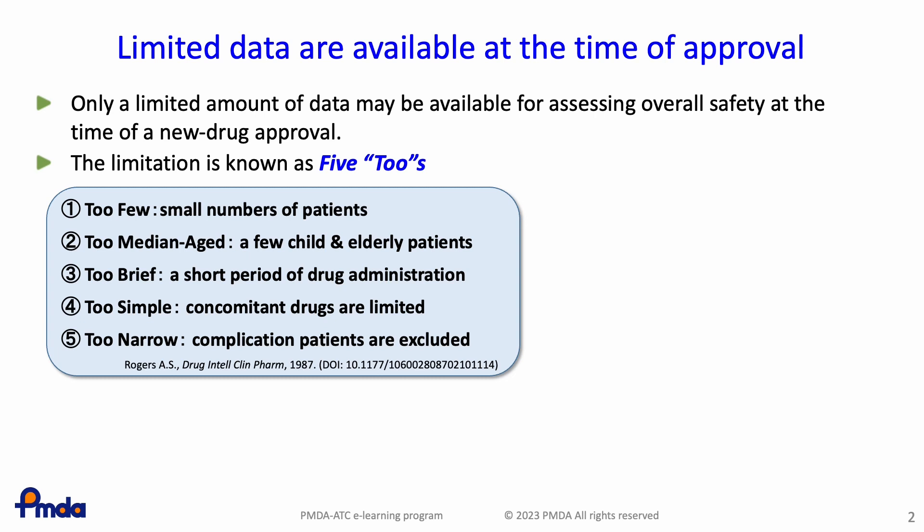The five twos are: too few, too middle-aged, too short, too restricted, and too narrow.